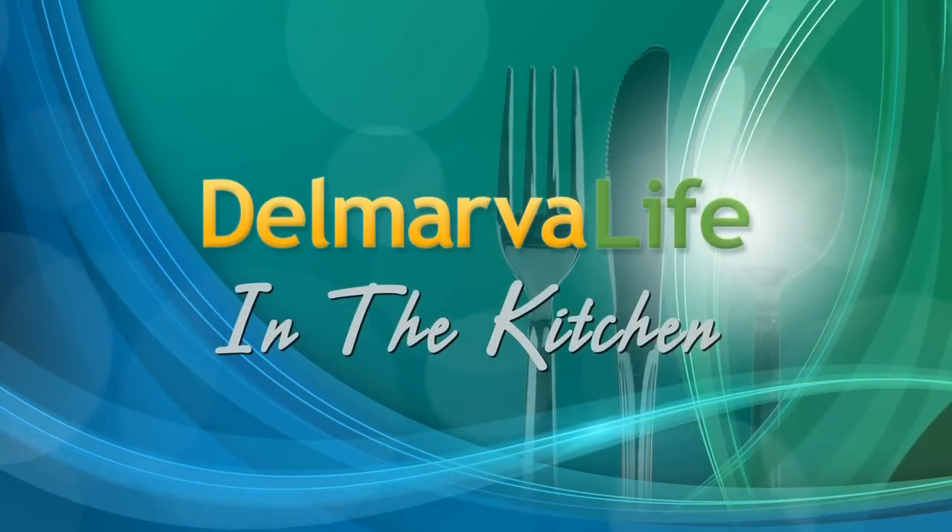A lot of us have been there strolling through the produce aisle and come across vegetables we've never heard of and don't even know how to say. Bok choy, jicama, yucca root — those are just a few. Well, today we're taking the mystery out of some of these vegetables, and here to help is nutrition coach Lynn Matava. Thanks for joining us this afternoon.